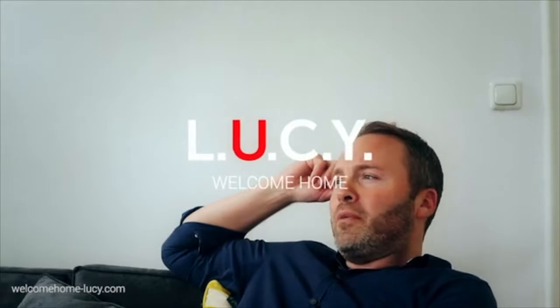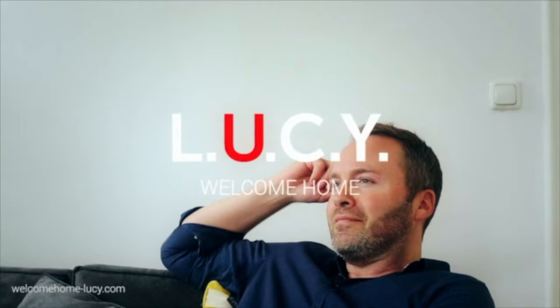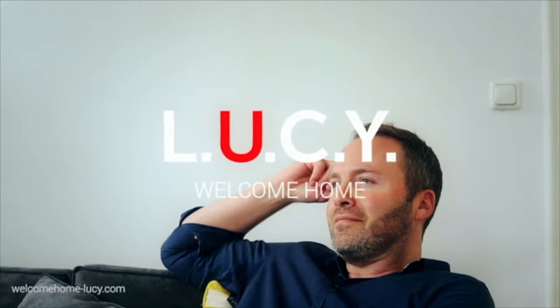If you guys are just as excited about having your own personal assistant as we are, then we'd really appreciate you backing this project. Thank you. Lucy, I wish you could make me a drink. Still working on it.